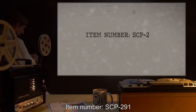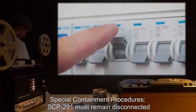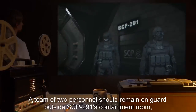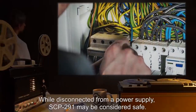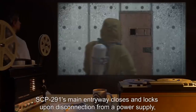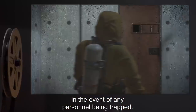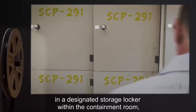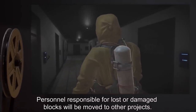Item Number SCP-291. Object Class: Safe. Special Containment Procedures: SCP-291 must remain disconnected from any power source when not in use for testing. A team of two personnel should remain on guard outside SCP-291's containment room, and will be swapped out weekly. While disconnected from a power supply, SCP-291 may be considered safe. SCP-291's main entryway closes and locks upon disconnection from a power supply, but the door may be opened manually from the interior in the event of any personnel being trapped. All blocks of disassembled organism are to be kept stored in a designated storage locker within the containment room, and are to be properly labeled with a sharpie marker. Personnel responsible for lost or damaged blocks will be moved to other projects.